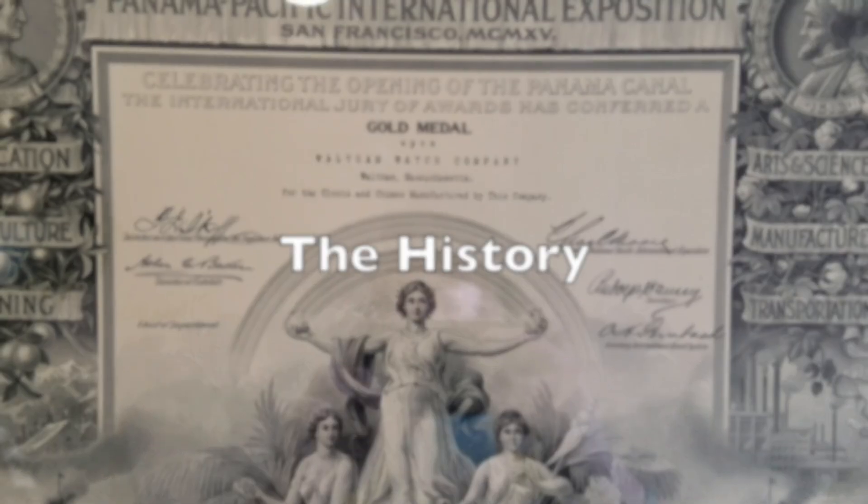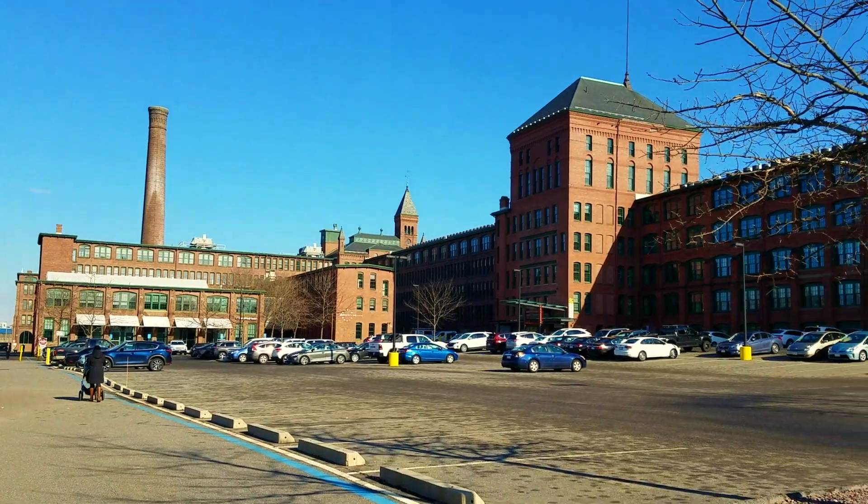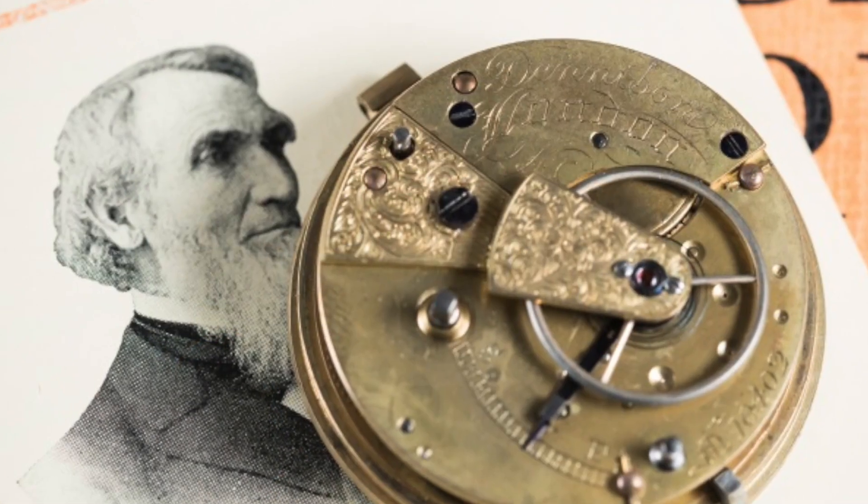The history of this watch is as follows. Waltham Watch Company was founded in 1850 right here in Massachusetts by a man named Aaron Lukvendensian. Known for their incredible movements and for creating the precursor to the modern-day assembly line, Waltham Watch Company quickly became a household name.